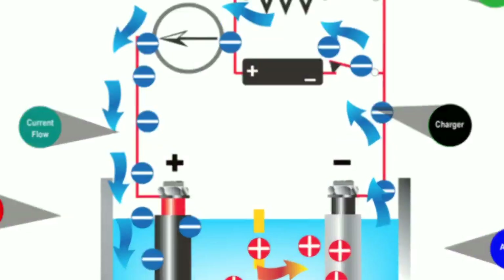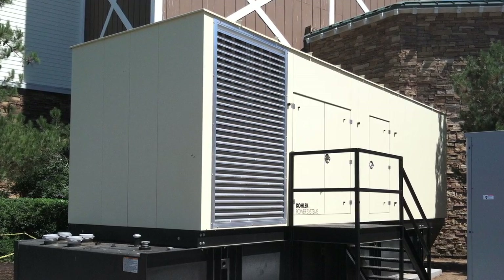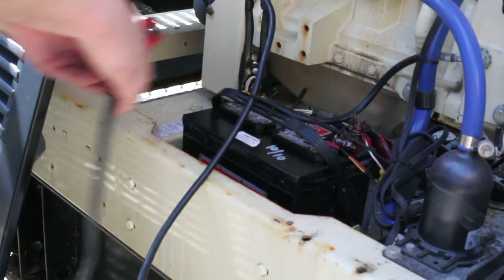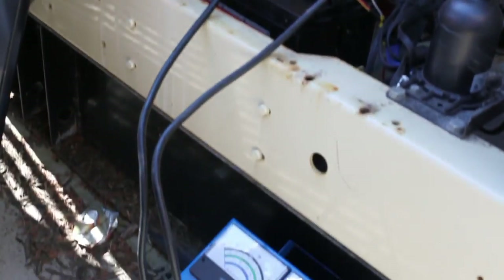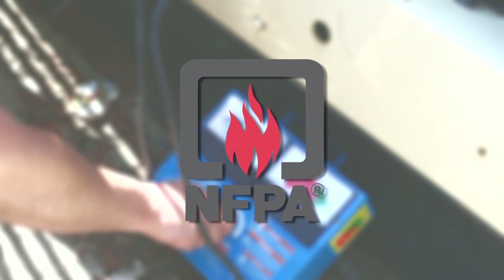The battery on a standby generator that sits idle for an extended period will slowly discharge due to a slow chemical reaction between the battery's plates and trace impurities. To compensate for this discharge, a battery charger is connected to maintain a minimum float charge while the generator is stationary.